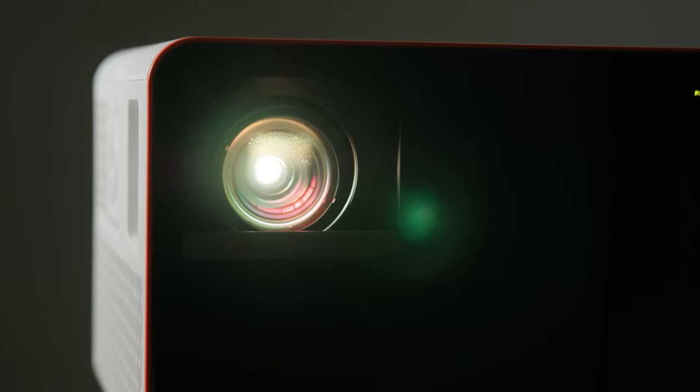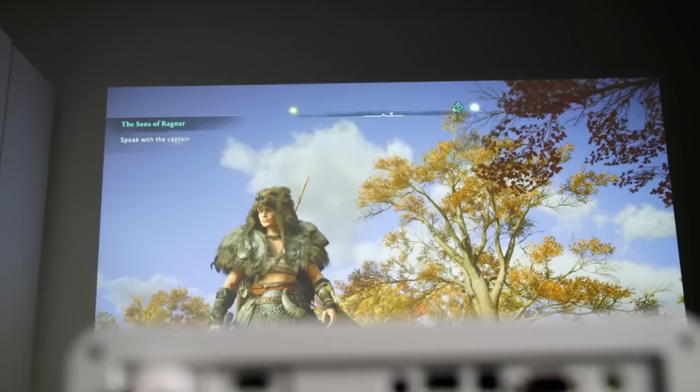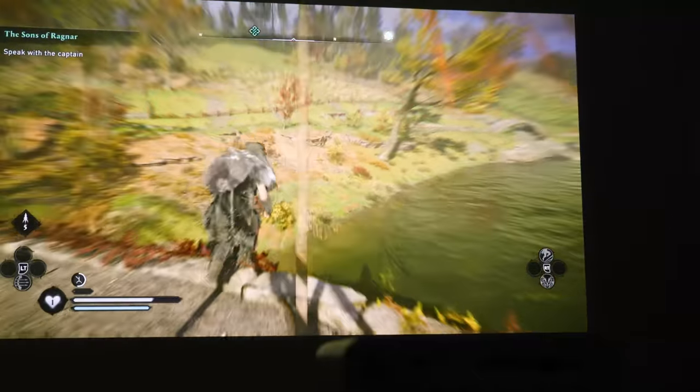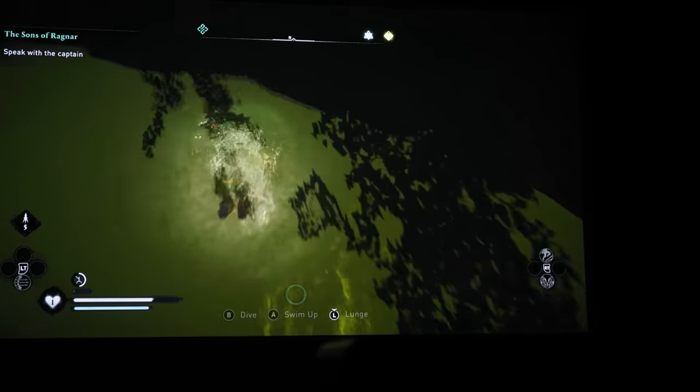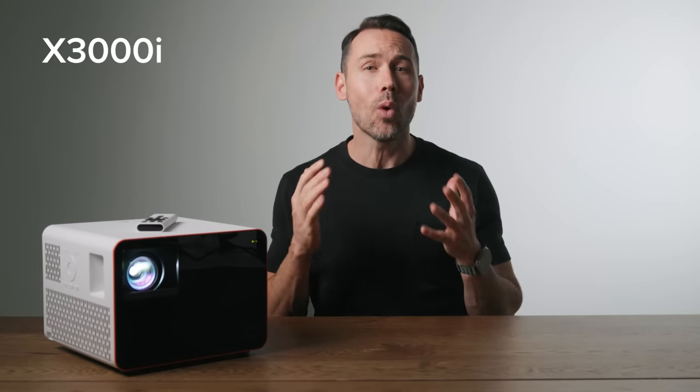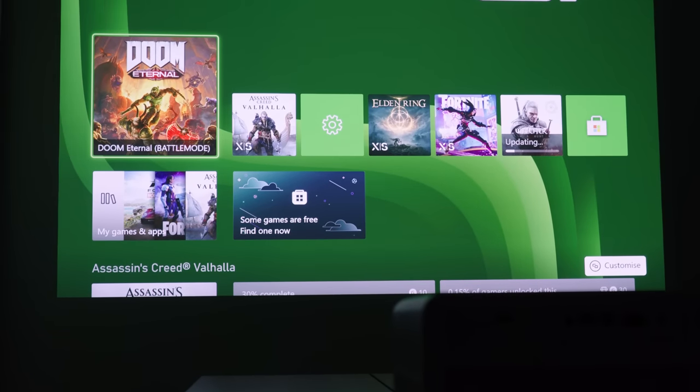So why would you want a projector instead of your usual TV? Well because you want to maximize impact for your games and your content, and projectors can create a huge screen that you wouldn't get with a TV. It's also portable, meaning you can take it with you to a friend's place to share the content with everybody. I'm Val Quinn and we're going to explore BenQ's new gaming projector, the X3000i, and why it's the ultimate solution for gamers who want an immersive large screen experience.